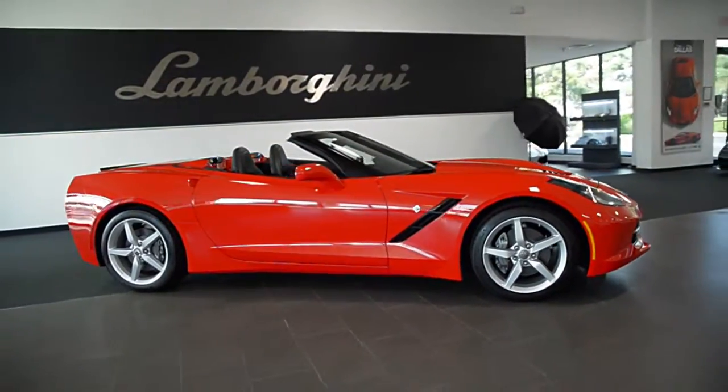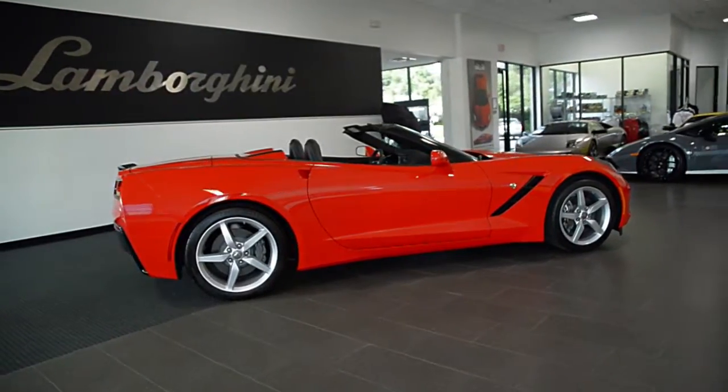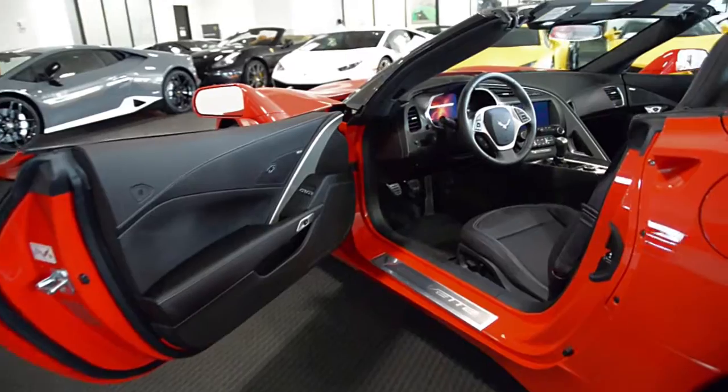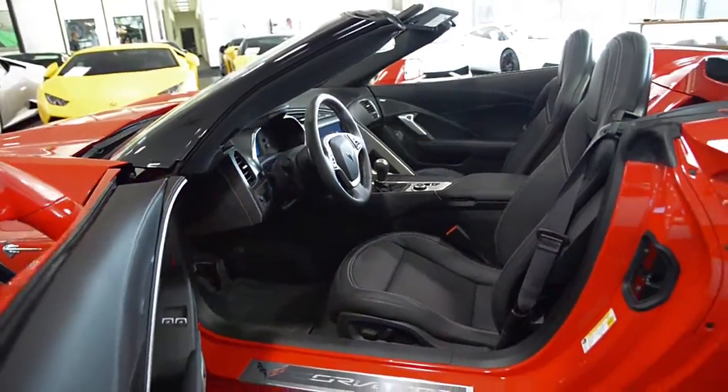Lamborghini Dallas proudly presents a 2014 Chevrolet Corvette Stingray Convertible, equipped with a 6.2-liter, 460-horsepower V8 engine, and a 7-speed manual transmission with rear-wheel drive.